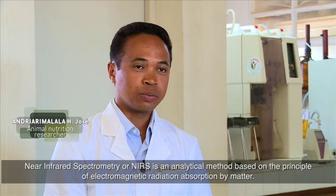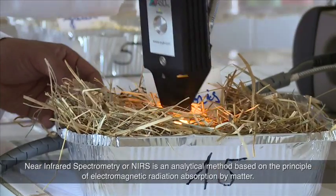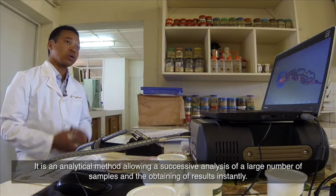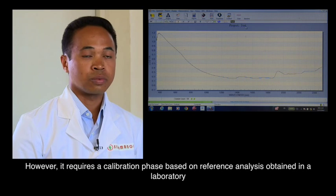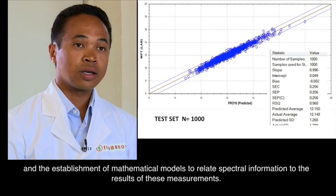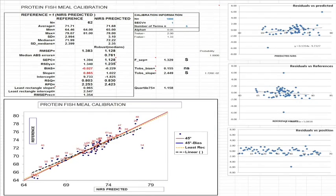La spectrométrie dans le proche infrarouge, ou SPIRS, est une méthode analytique basée sur le principe d'absorption d'un rayonnement électromagnétique par la matière. C'est une méthode analytique permettant de faire une analyse successive d'un grand nombre d'échantillons et l'obtention de résultats d'une manière instantanée. Cependant, elle nécessite une phase de calibration basée sur des analyses de référence obtenues en laboratoire et l'établissement de modèles mathématiques permettant de relier les informations spectrales aux résultats de ces mesures.